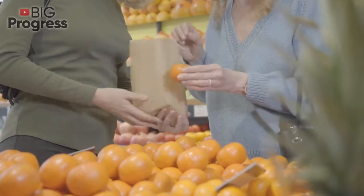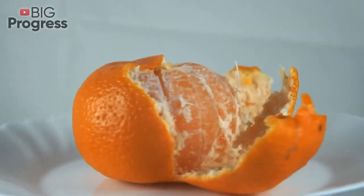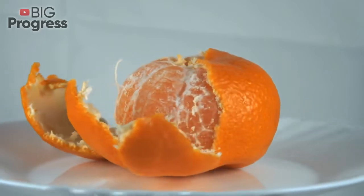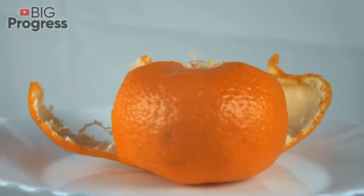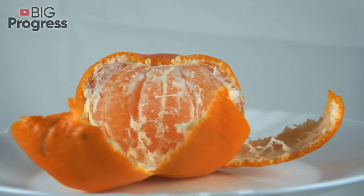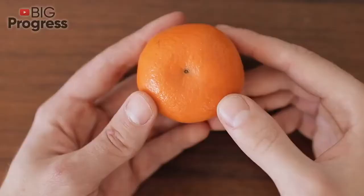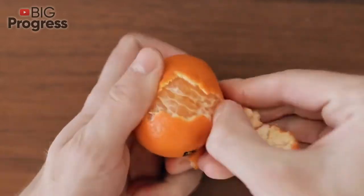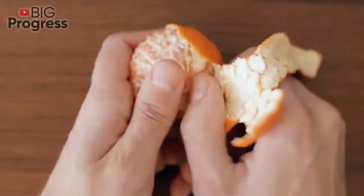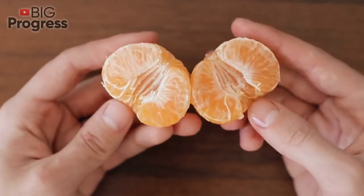Some interesting facts about orange: California has a law that prohibits eating oranges while taking a bath, as orange acid can be explosive when mixed with bubble bath. Freshly squeezed orange juice helps eliminate heartburn. Orange odor is the third most popular flavor in the world — the first two are chocolate and vanilla. Make sure to subscribe to Big Progress and ring the bell, click the like button and share the video with your family and friends.